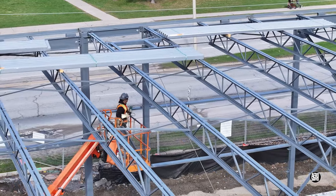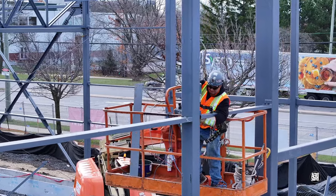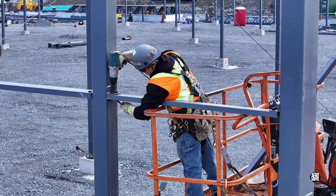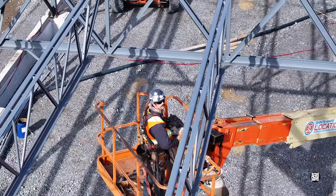The iron workers of Structure de Beauce were very busy too. They weave in and out of the steel structure with considerable skill.